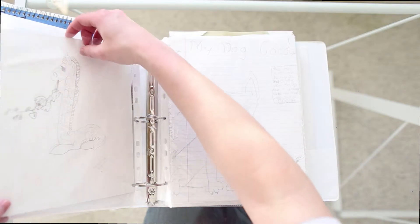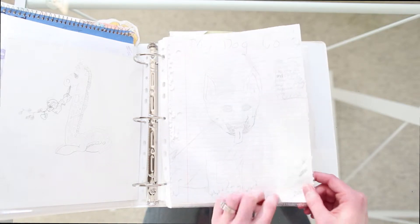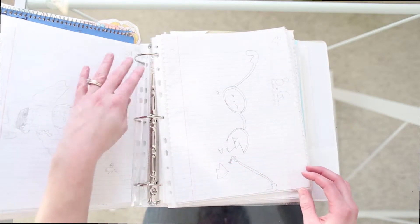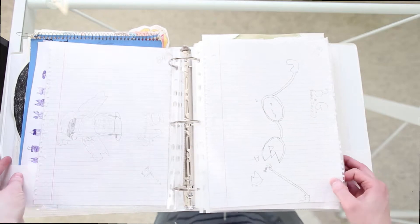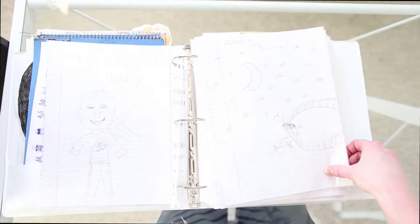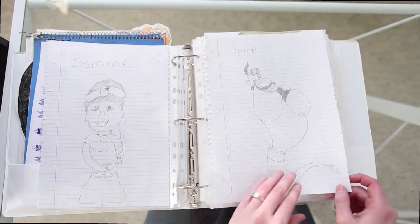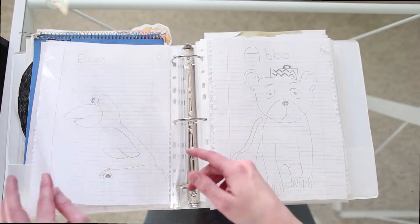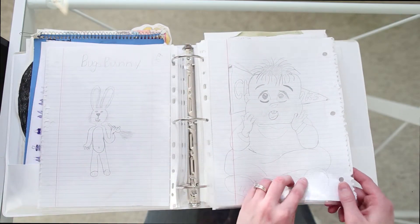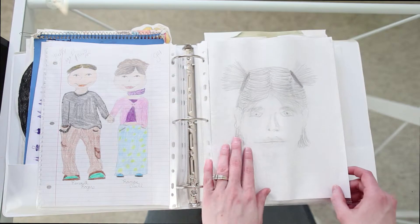I don't know if you guys had Precious Moments when you were growing up. This is the cover of a story that I wrote, focused around my sister's dog. Some Disney here — I liked my spelling attempts. Oh, trolls! I loved trolls. I don't think I have any left from when I was a kid though.